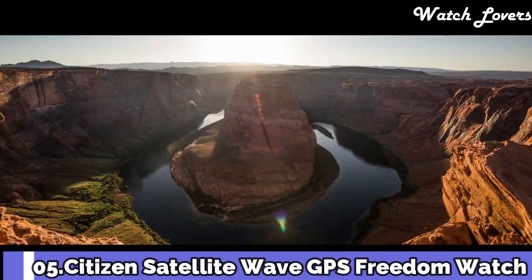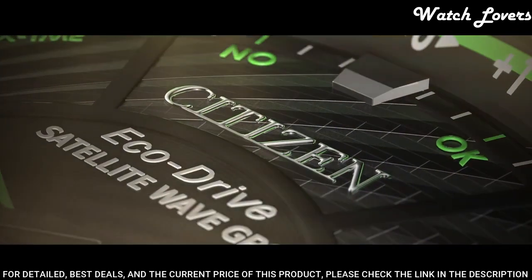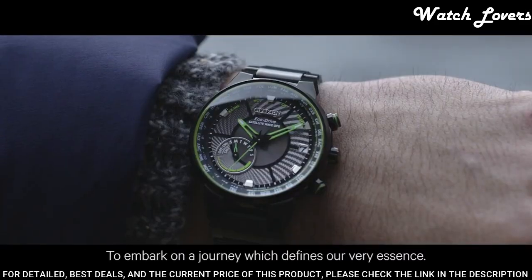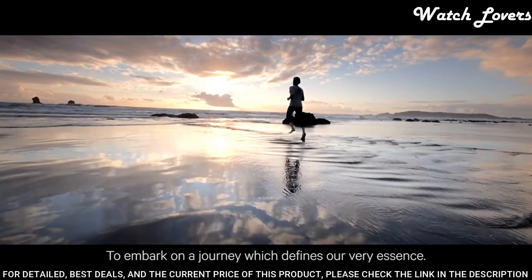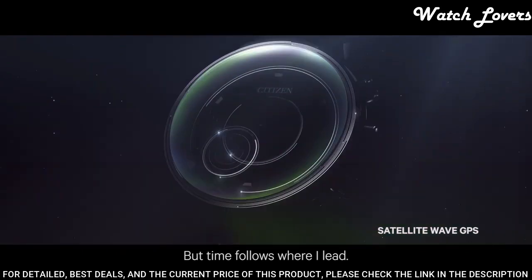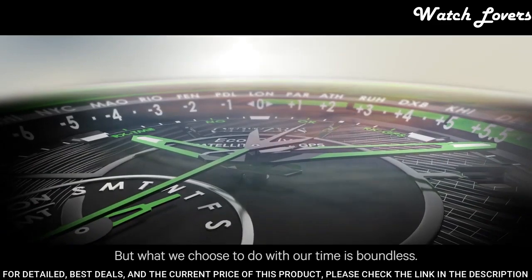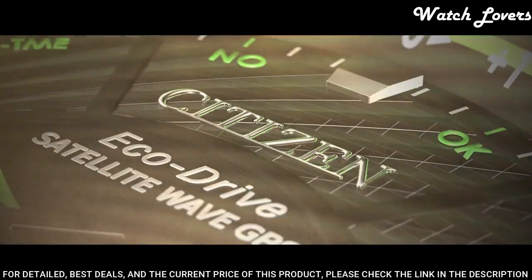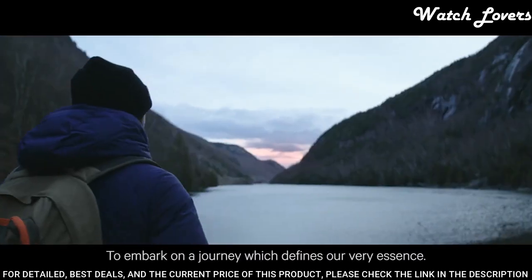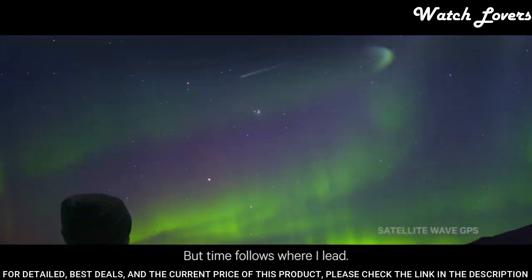Number 5: Citizen Satellite Wave GPS Freedom — the world's fastest timekeeping signal reception speed from GPS navigation. A sleek black ion-plated stainless steel case and bracelet, black dial, and brilliant blue accents. Features satellite GPS timekeeping technology with worldwide reception and time adjustment in 40 time zones. Case material: stainless steel. Functions include satellite GPS timekeeping system, daylight savings time indicator, power reserve indicator, light level power indicator. Water-resistant at 100m.